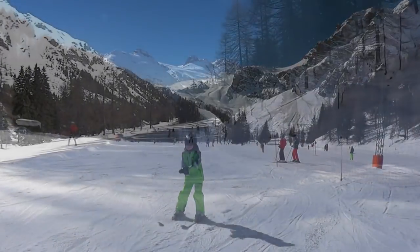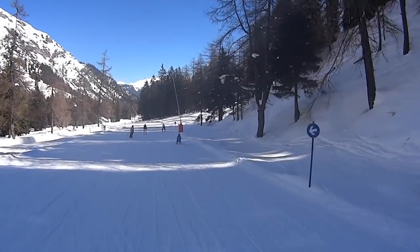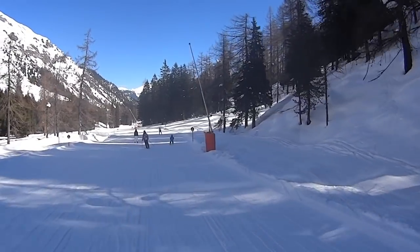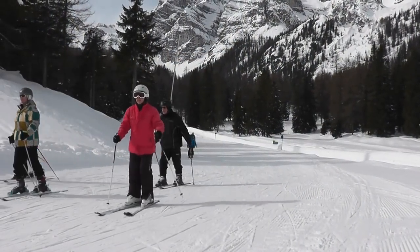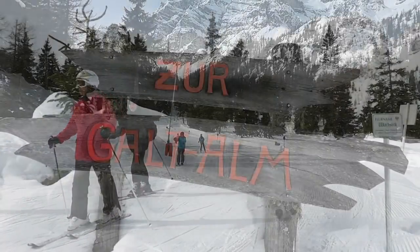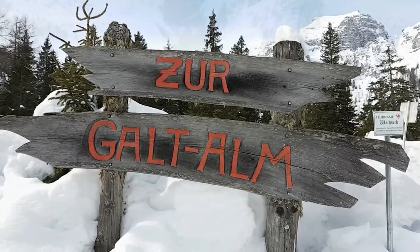You shouldn't hold back when you continue down the blue Panorama Run from the Schlicka Alem. The gradient of the first section is very small before it ends with a slight uphill. You need speed if you don't want to end up pushing yourself forward with your poles — so put those skis together and go for it!